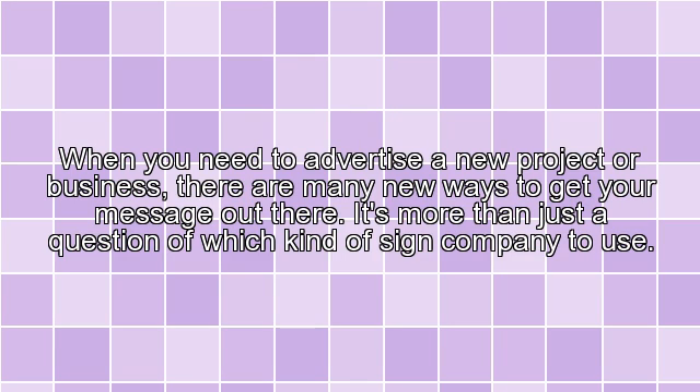When you need to advertise a new project or business, there are many new ways to get your message out there. It's more than just a question of which kind of sign company to use.